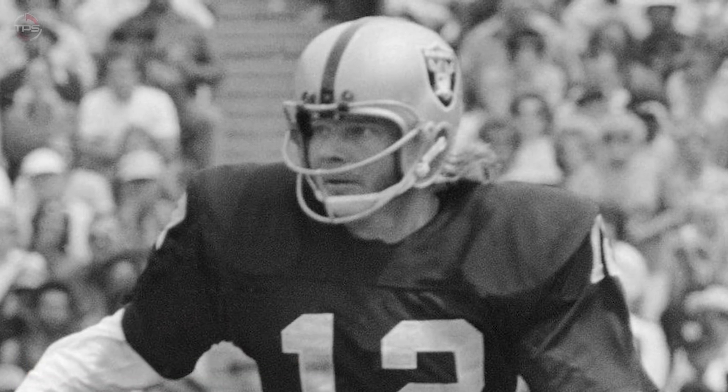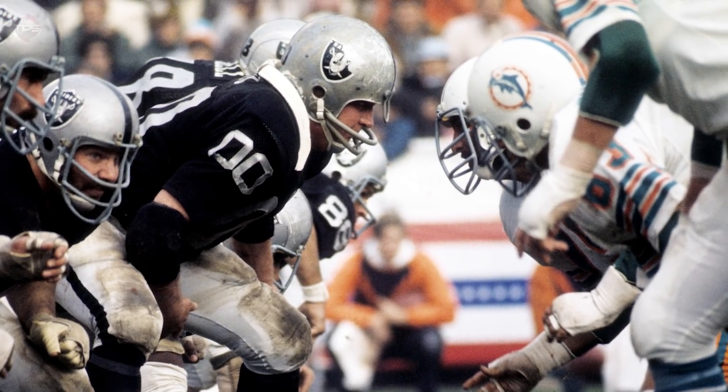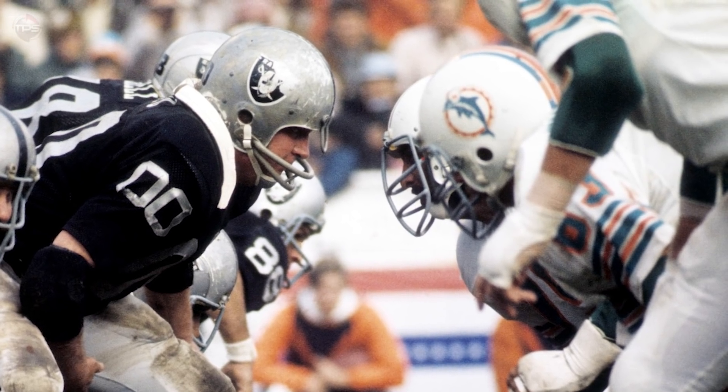Number 9: Sea of Hands — 1974 AFC Divisional Round. Led by the great Ken Stabler, the Oakland Raiders met the '70s powerhouse Miami Dolphins in the 1974 postseason. The Dolphins led 26–21 with just over two minutes left in the game. Oakland started from their own 32-yard line and needed a touchdown to win. Stabler drove them down to the eight-yard line, but with no timeouts left it looked like he would get sacked.